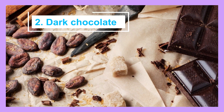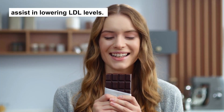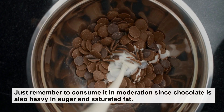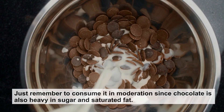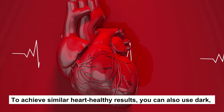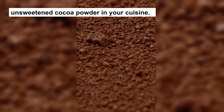2. Dark chocolate. Flavonoids, an antioxidant found in dark chocolate, assist in lowering LDL levels. Just remember to consume it in moderation since chocolate is also heavy in sugar and saturated fat. To achieve similar heart-healthy results, you can also use dark, unsweetened cocoa powder in your cuisine.